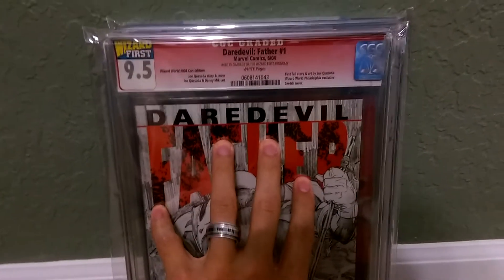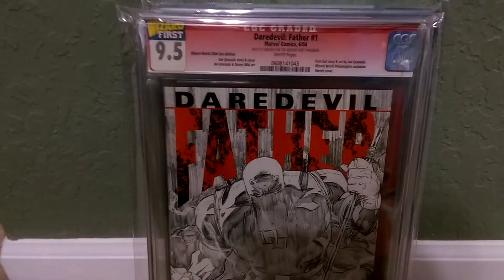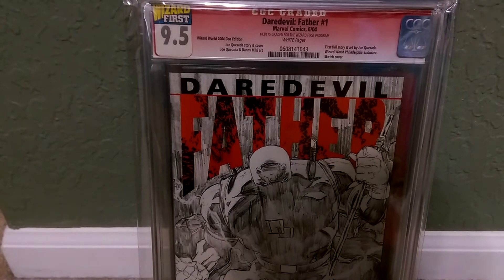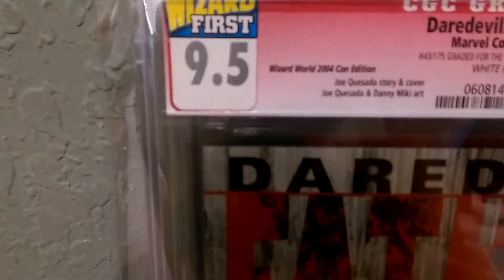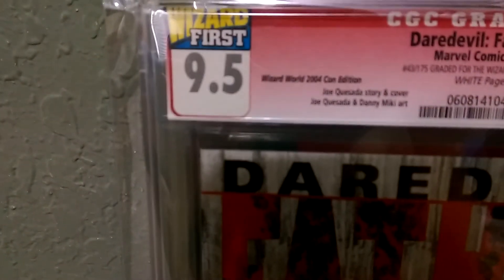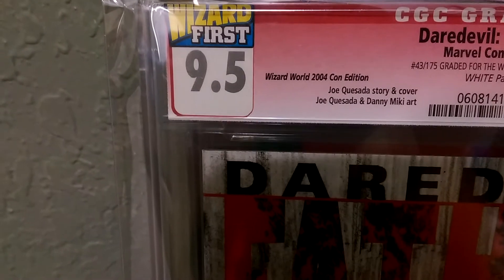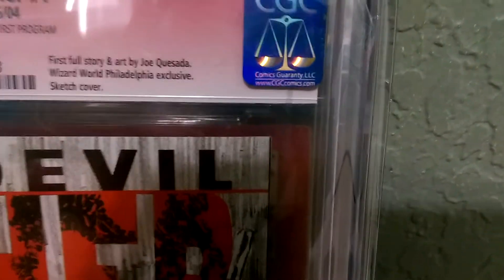Not all of them got this grade either — some of them got lower. As far as a 9.5, I was looking this over, and this is pretty comparable to a 9.8. If you look at the corners, they're pretty darn immaculate. There's no dings, no nothing on it. So I'm guessing, since this was towards their early points in grading, that a 9.5, like I said, would be comparable to a 9.8.